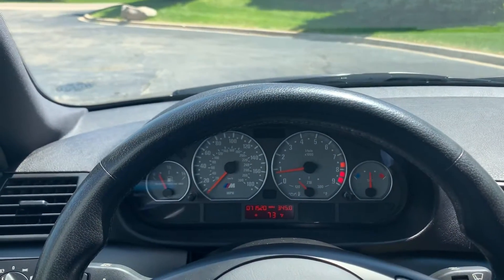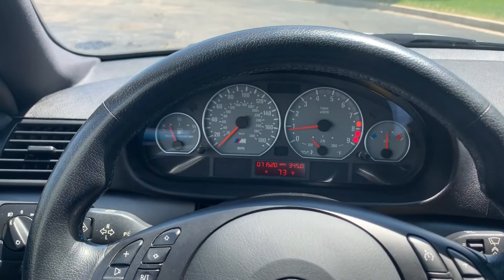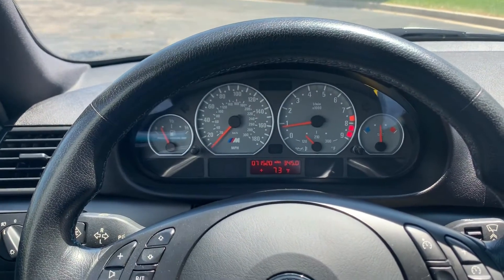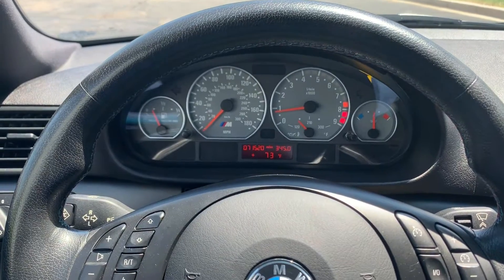All right, we're back here. This is the 2002 M3 with 71,520 miles on it. Jet Black, six-speed manual. I'm going to do a quick video for you.